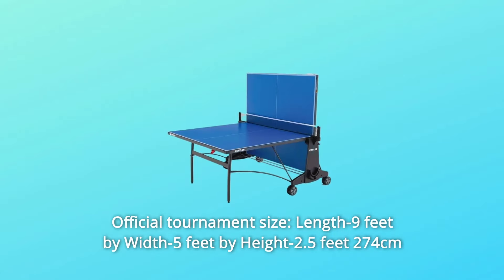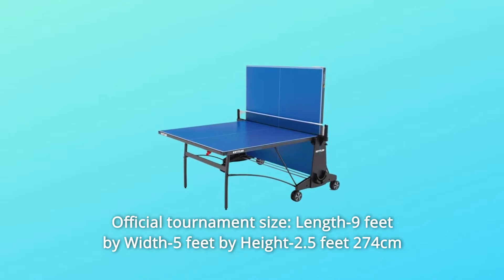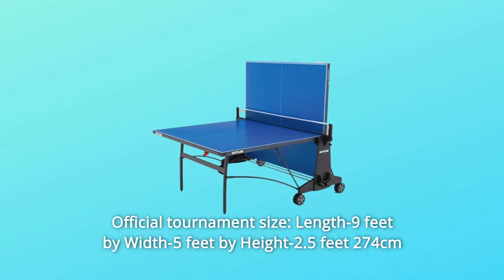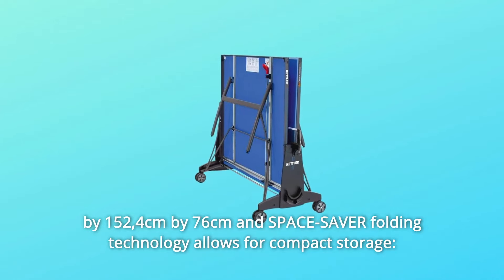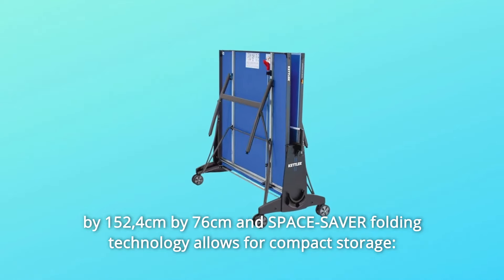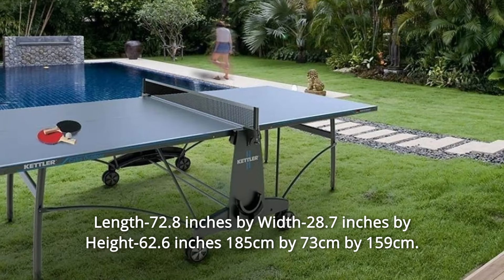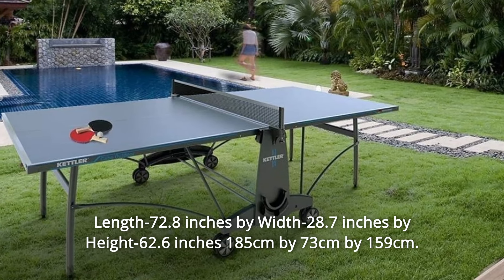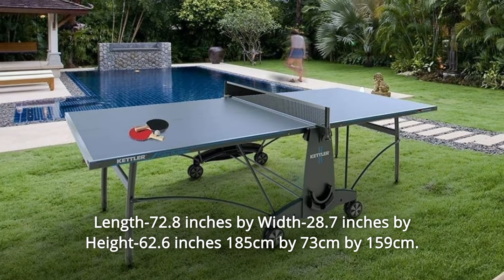Number 7: Official Tournament Size — length 9 feet by width 5 feet by height 2.5 feet (274 cm x 152.4 cm x 76 cm). SpaceSaver Folding Technology allows for compact storage: folded dimensions are 72.8 inches x 28.7 inches x 62.6 inches (185 cm x 73 cm x 159 cm).